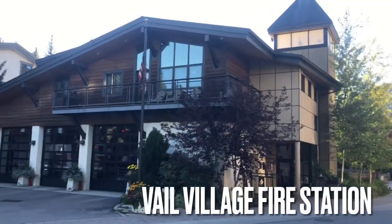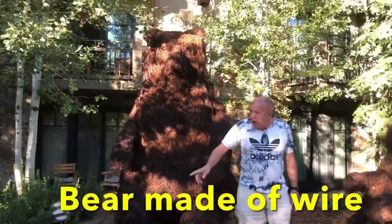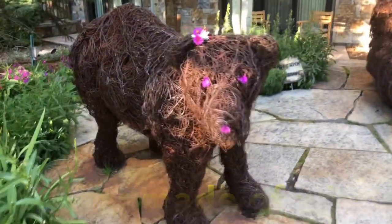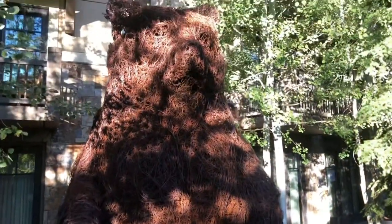That's the mayor's bar — it's made out of wire. This is really big — that's a lot of wire.